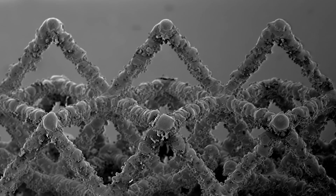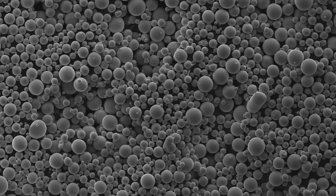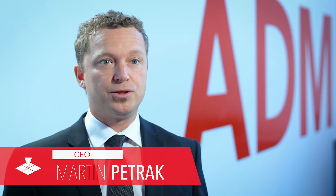PrecisionADM is currently targeting additively manufactured medical devices produced in materials such as titanium, cobalt chrome, and stainless steel alloys. Achieving ISO 13485 medical certification for both additive and subtractive technologies is the first for any Canadian manufacturing services company.